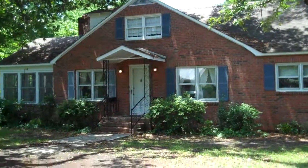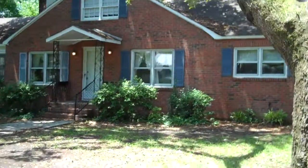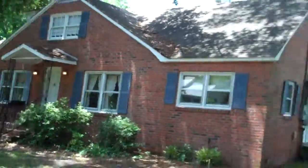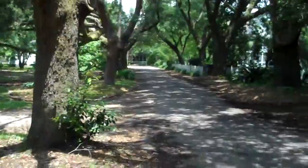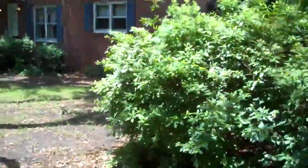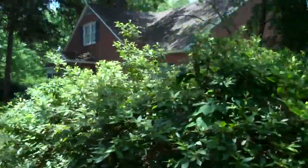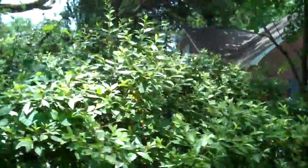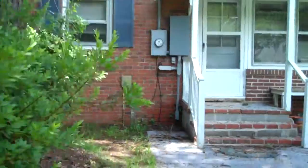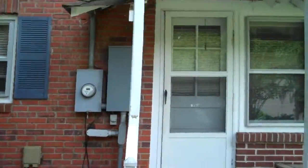Hey guys, it's Daniel. I'm here at the Leland House in McClellanville. I want to give you a walking tour of the property. You can see it's on a quiet street. This is located in the historic district. Some nice azalea bushes on the property. And we're going to enter through the side door over here.